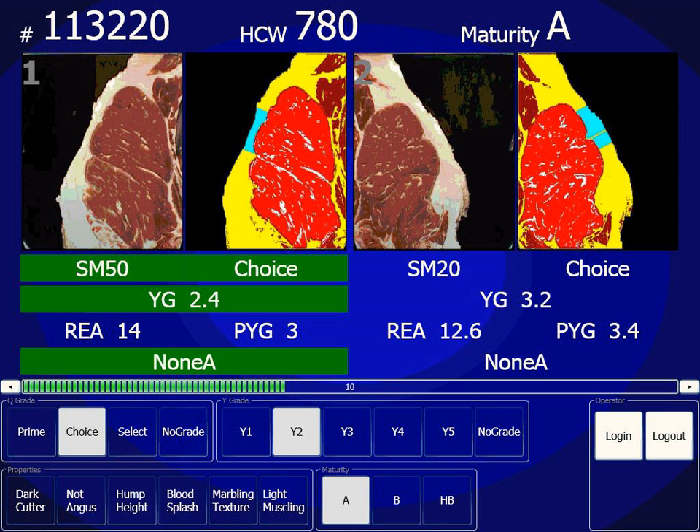European Bitterness Units Scale, often abbreviated as EBU, is a scale for measuring the perceived bitterness of beer, with lower values being generally less bitter and higher values more bitter. The scale and method are defined by the European Brewery Convention, and the numerical value should be the same as the International Bitterness Unit Scale, defined in cooperation with the American Society of Brewing Chemists.